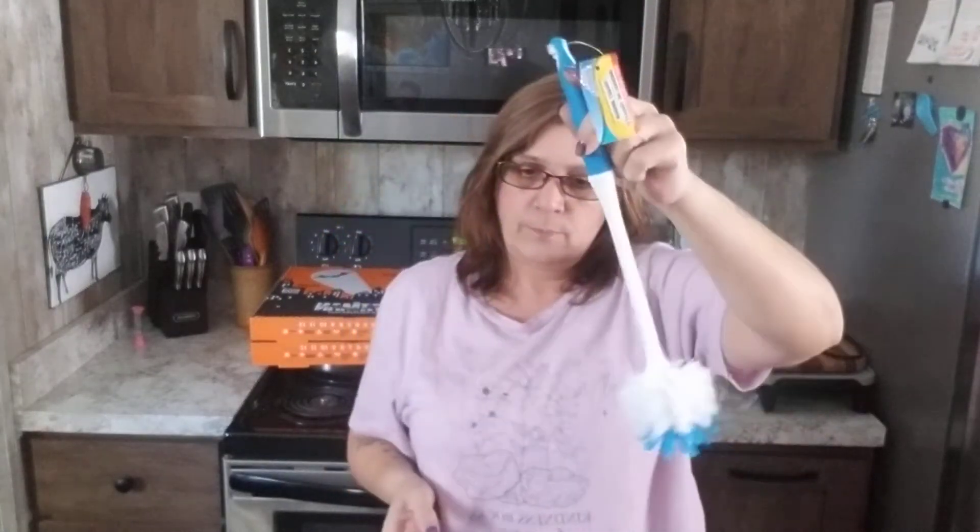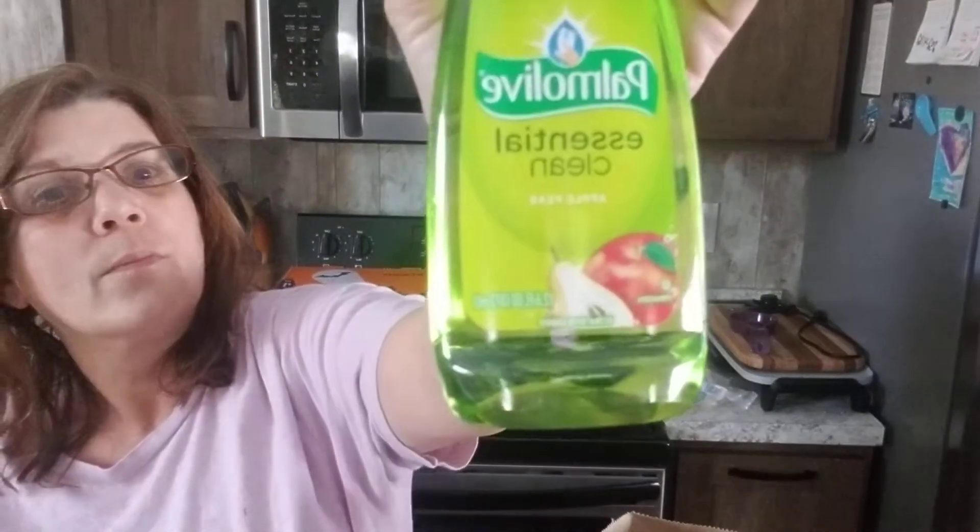A friend of mine gave me a recipe for chicken pot pies — super easy, quick chicken pot pie recipe, thank you Kelly! So I'm going to see if we can make it. I grabbed a couple of cans of mixed vegetables for a dollar twenty-five. We also needed a toilet brush.